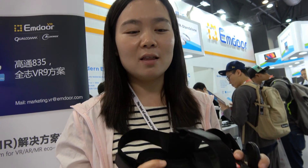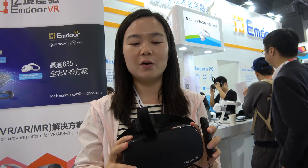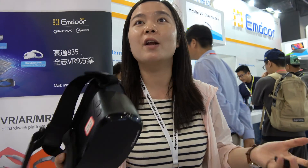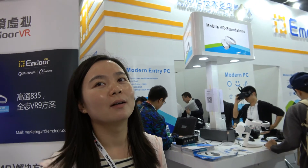Here at the China Sourcing Fair, customers are coming up and the feedback is really great. They think this kind of stand-alone VR can cover the tablet business with video applications for entertainment. It's available and shipping in mass quantities right now.